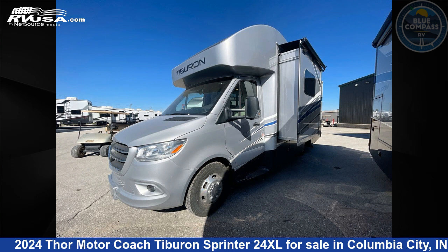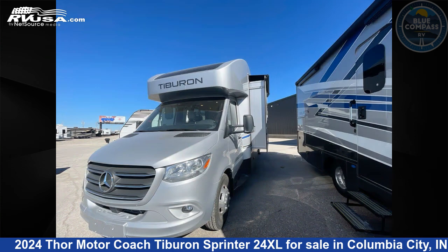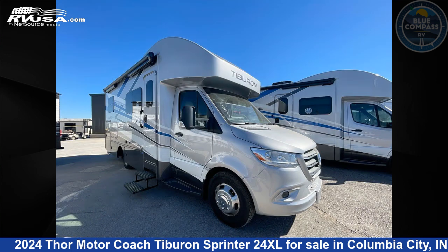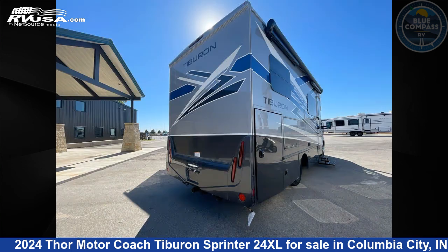This 2024 Thor Motor Coach Tiburon Sprinter 24XL is a Class C RV. It is located in Columbia City, Indiana 46725 and is offered for sale by Blue Compass RV Fort Wayne. Click the link in the video description to visit RVUSA.com and see more photos as well as the current price.